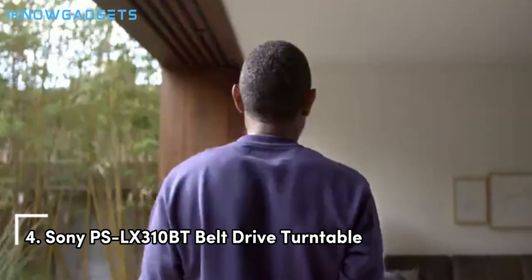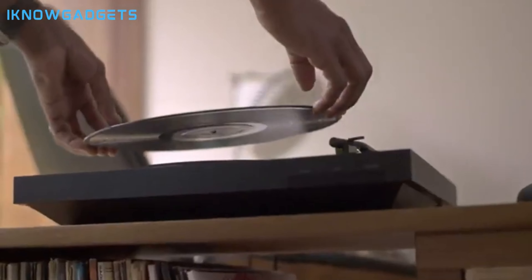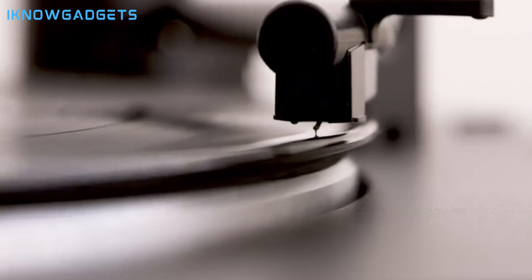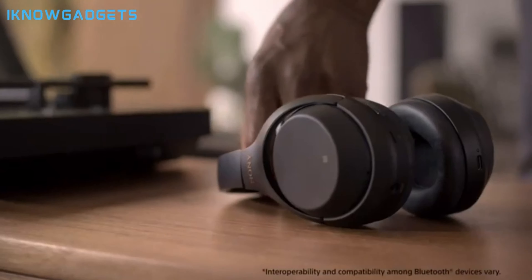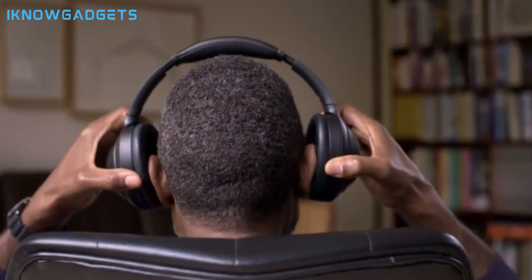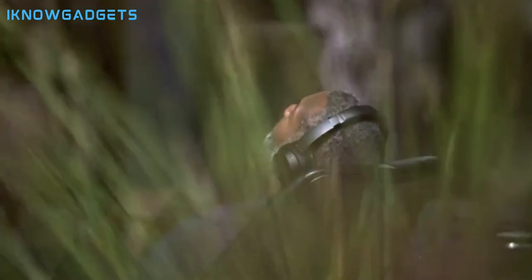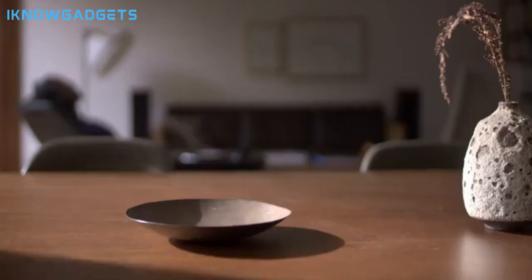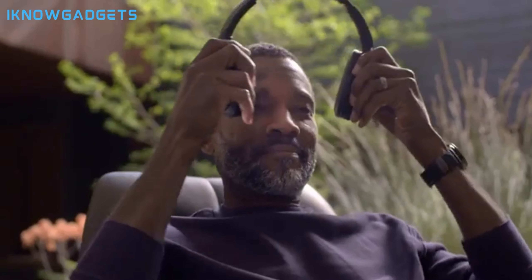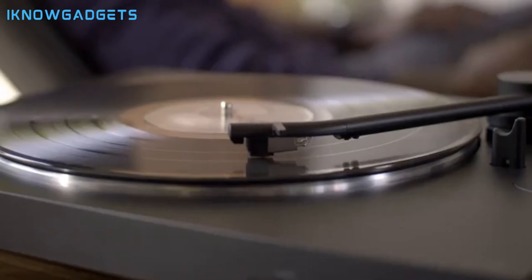Kicking off our list at number 4 is the Sony PSLX310BT Belt Drive Turntable. Let's uncover the seamless blend of classic and modern features that make it a great choice. Effortless operation with one-step auto-start, stop, and return. Two speeds — 33⅓ and 45 RPM — with a neatly stowed 45 RPM adapter. High-quality audio with built-in switchable phono output/line out and three gain settings. USB ripping capability to convert vinyl records into digital MP3 files. Wireless and wired connections supporting Bluetooth-enabled devices and direct connection to stereo systems.